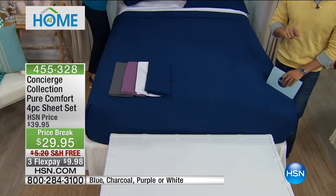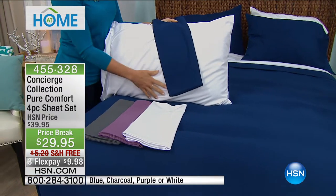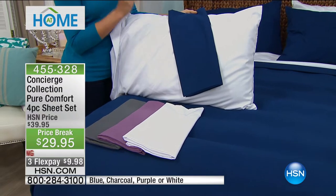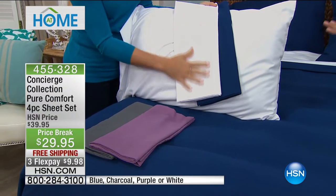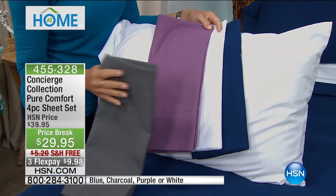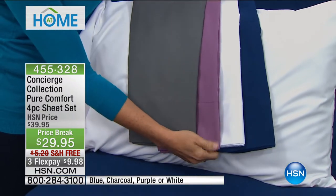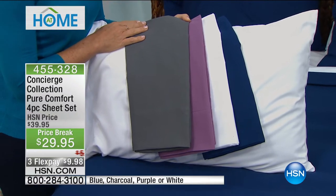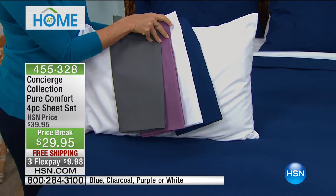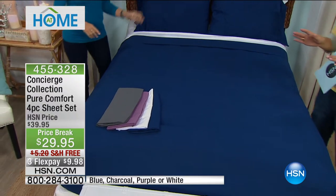We've got twin through California King, and we've simplified the color selection to four easy, universal colors. There's a gorgeous stunning inky blue, the classic white which will be the first to sell out, a beautiful soft purple, and the color of the year — charcoal, that perfect silver-gray neutral. The deal today is seriously awesome. It's as if we're retiring old technology — this is usually a today's special deal: a four-piece set at ten dollars off with free shipping.